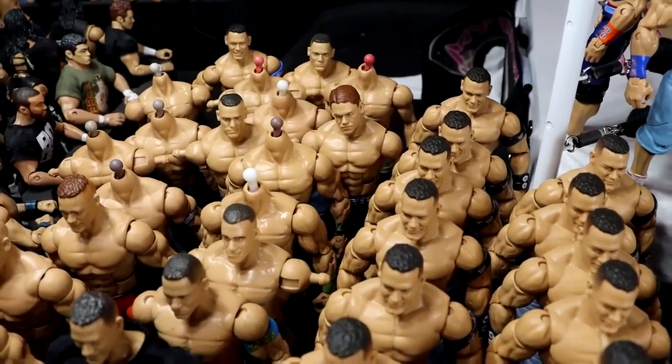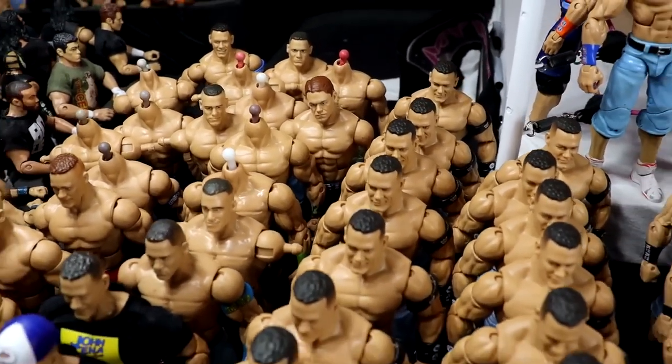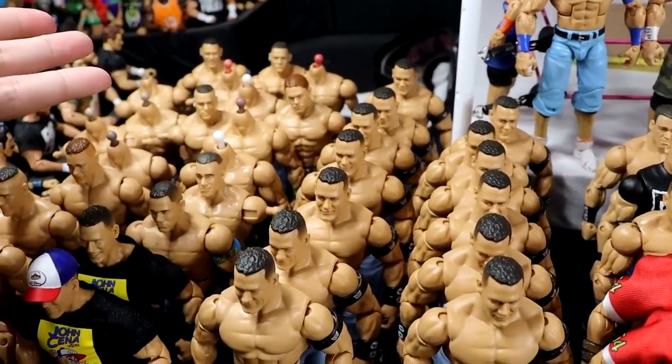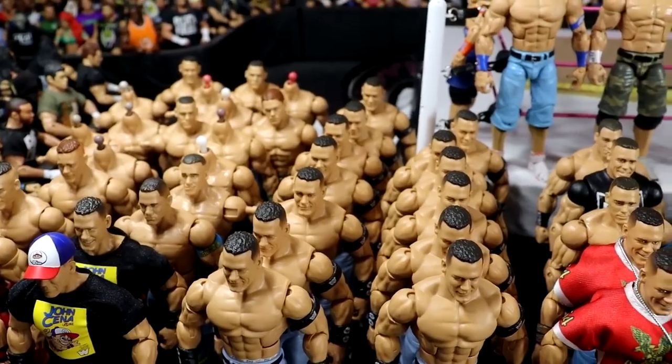They're kind of getting old now, which kind of puts importance on getting things done for your collection. That way they're not going to probably be considered obsolete, which is what I'm meaning. So there's that point of it.